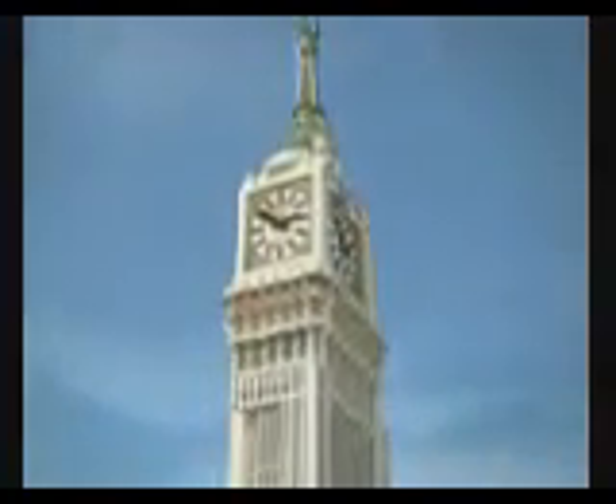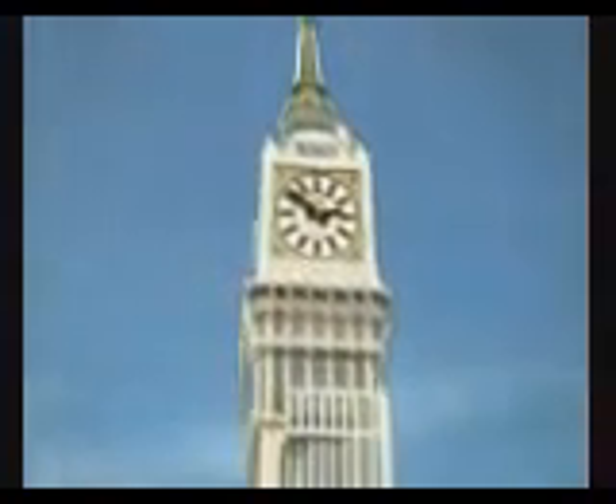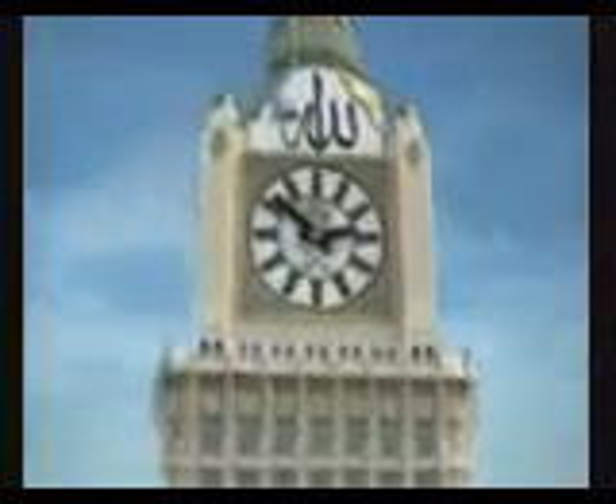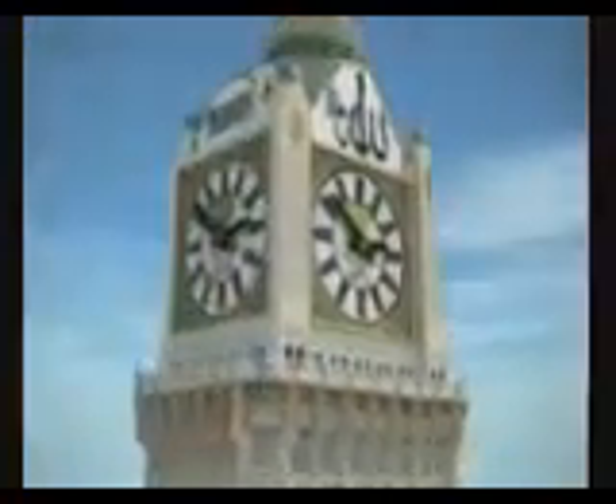The newly developed clock is a masterpiece of specialized engineering and design. It will be a unique addition to the cityscape of the holy city of Mecca. The clock will host the Mecca time, an independent time signal which will then spread worldwide.